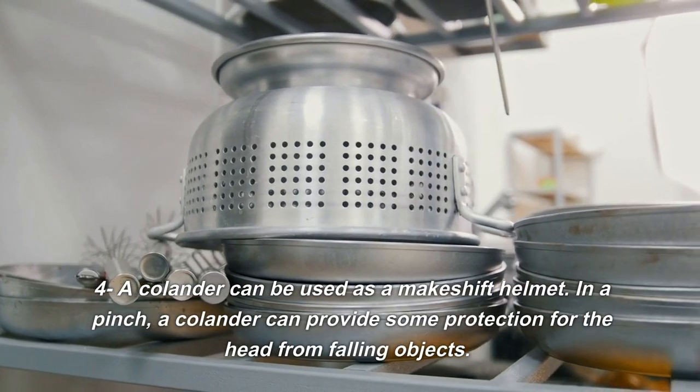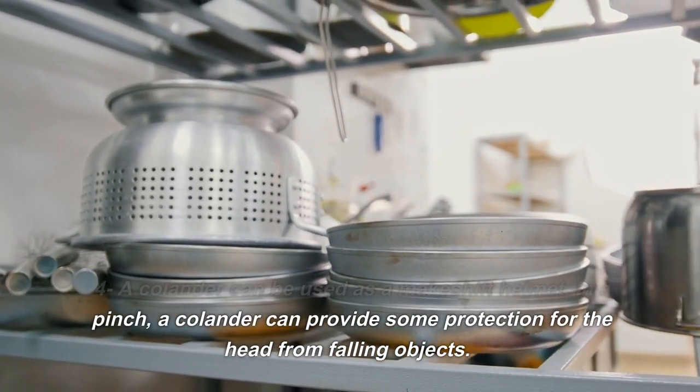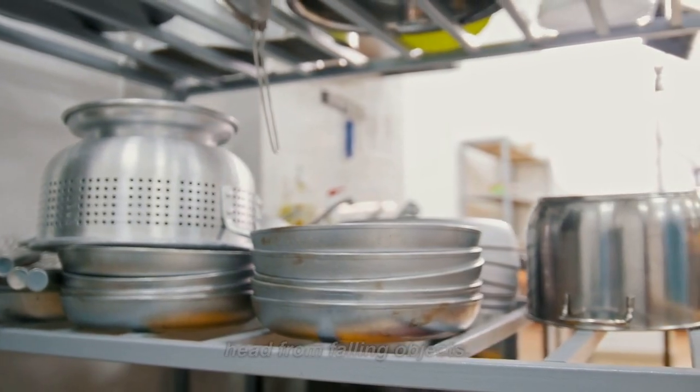4. A colander can be used as a makeshift helmet. In a pinch, a colander can provide some protection for the head from falling objects.